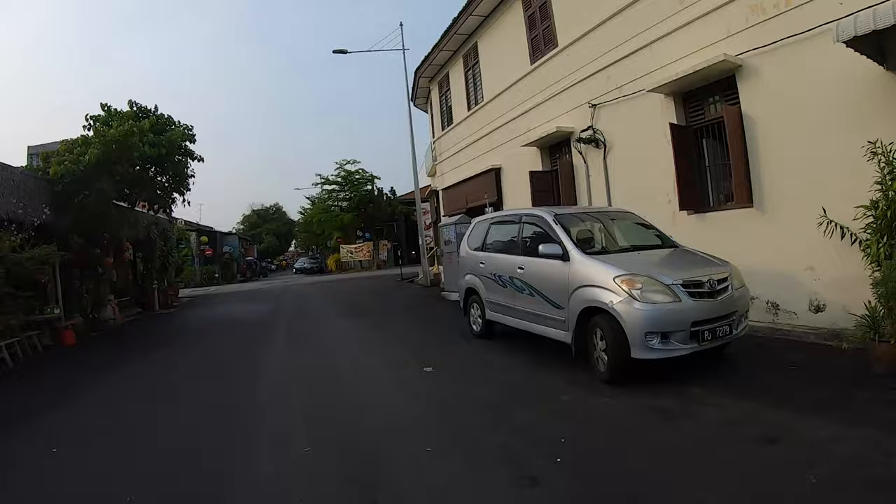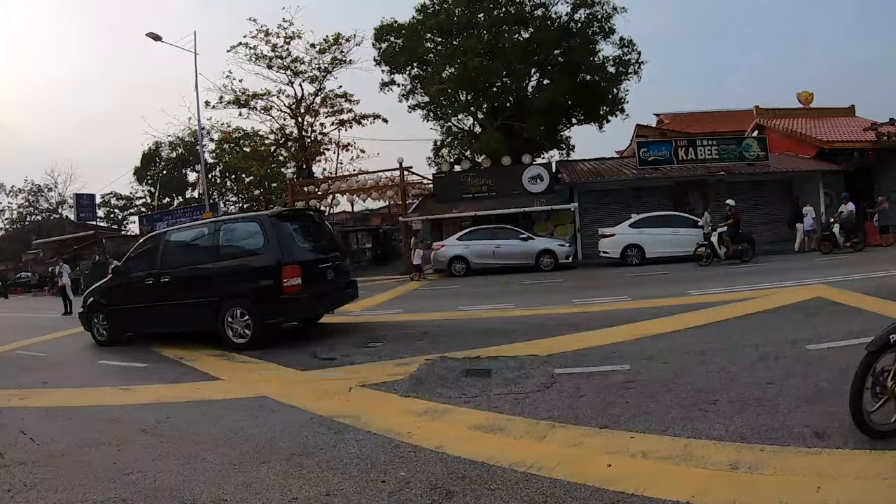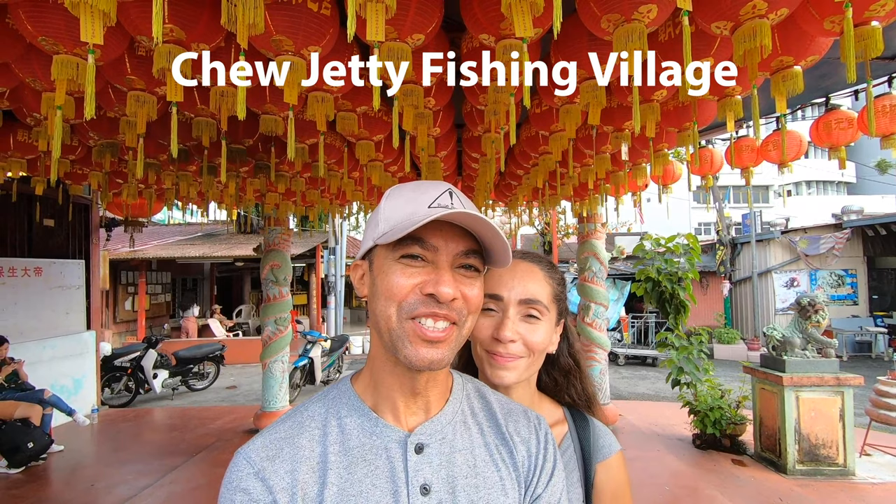After enjoying the street art, we decided to visit a fishing village that is still active in Georgetown. We've arrived at the fishing village that we've been eager to explore. It's called the Chou Jetty Village. It doesn't open for another 5 minutes — it opens at 9 o'clock, so it's about 8:55 now. It's open from 9am to 9pm.